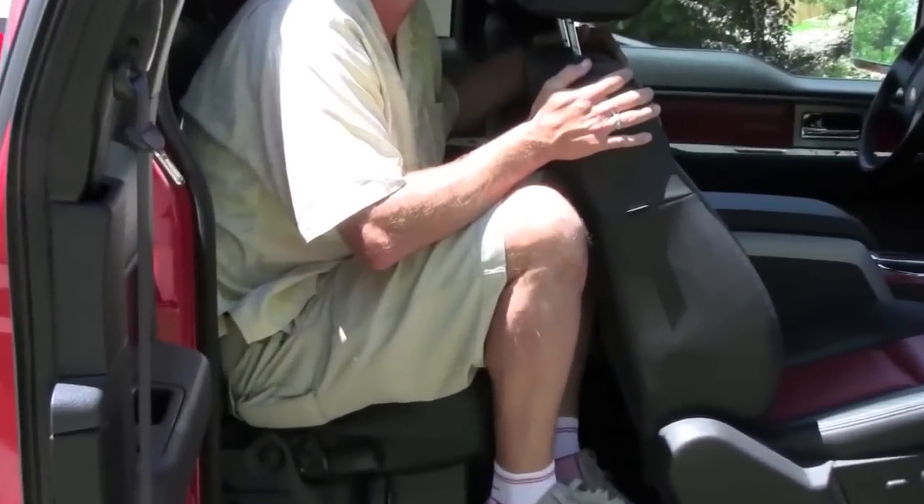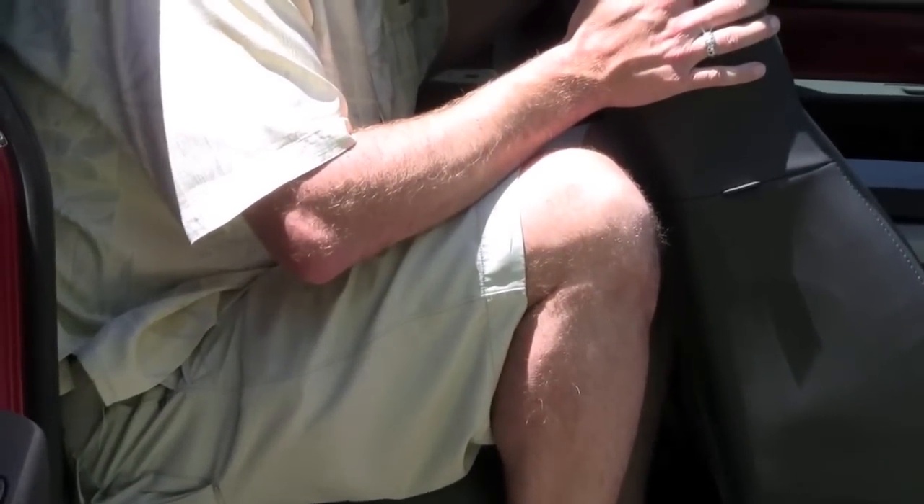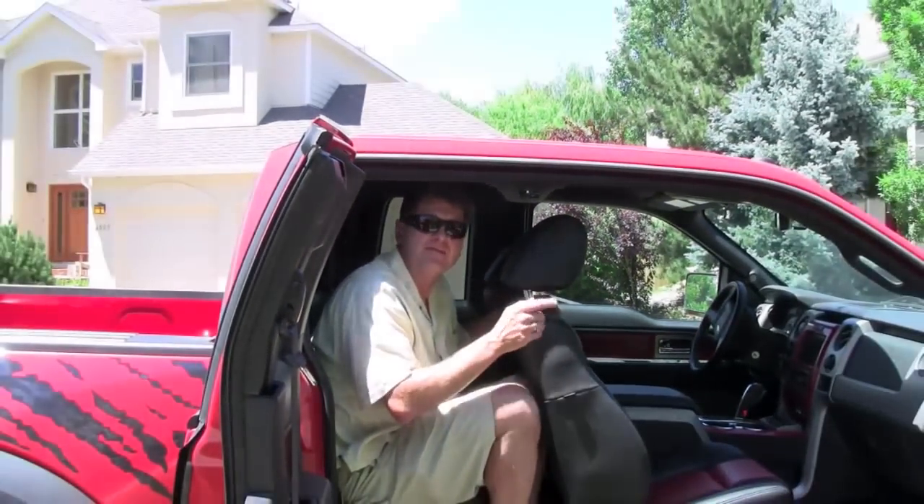It's not bad, but as you can tell, another thing you don't want to do in a Raptor is sit in the backseat, especially if you're 6'2" or taller. I say wait for the crew cab to come out.